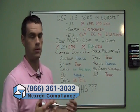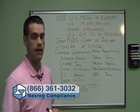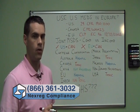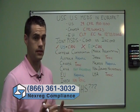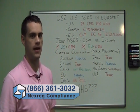A follow-up question would be: once we have GHS everywhere, can we have a single MSDS that's compliant everywhere? It turns out that you can't. To learn more about why, you'll have to see Nexreg's video on the matter.